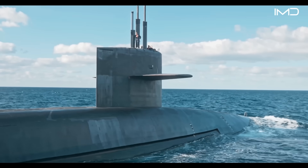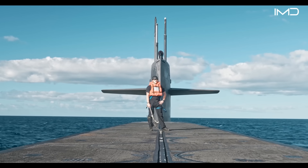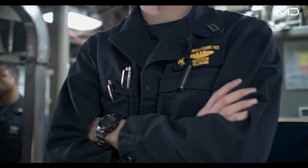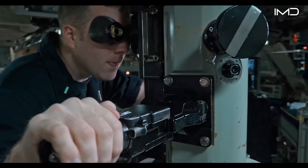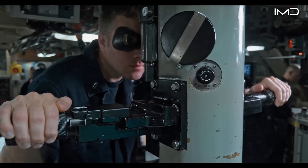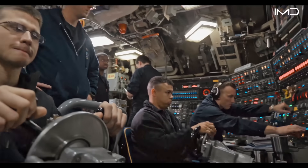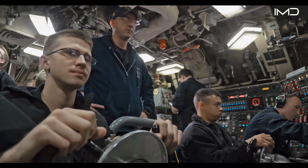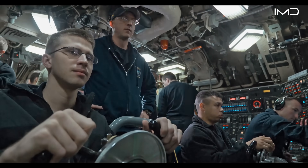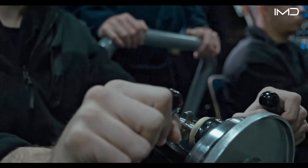Daily life for the crew runs on a relentless schedule broken into six-hour shifts that keep the submarine operating around the clock without pause. Officers make use of the periscope to monitor the surface while the vessel stays hidden below, but the absence of natural light often leaves sailors struggling with disrupted sleep patterns and chronic fatigue.